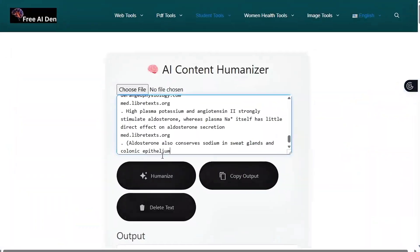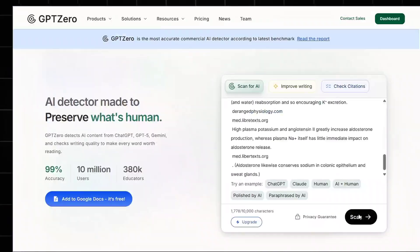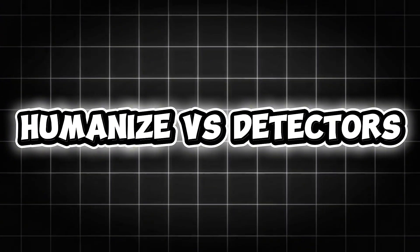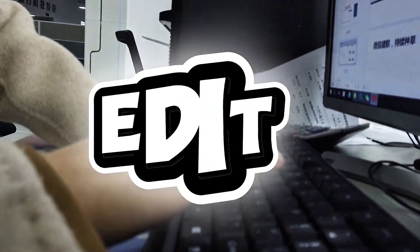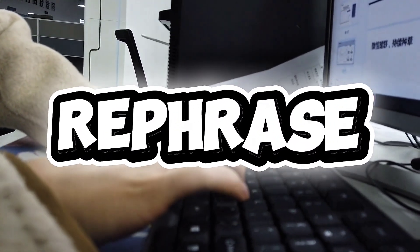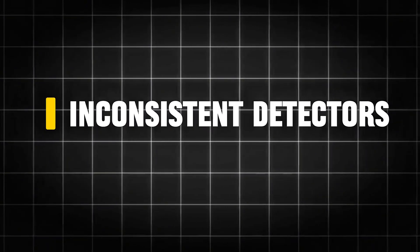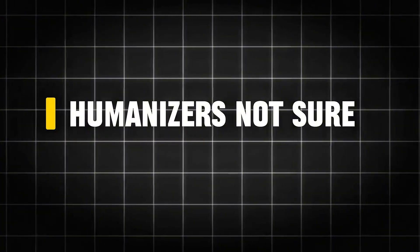So I went down the rabbit hole to test every free AI humanizer to see which one actually beats these detectors. If you've ever tried to pass AI detectors after using ChatGPT, you already know how painful it is. You edit, rephrase, and still get caught. The truth is, most detectors are inconsistent, and many humanizers don't work at all. So I decided to find out what's real and what's just hype.